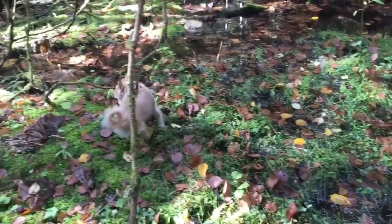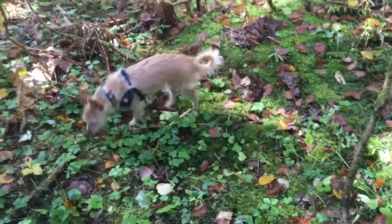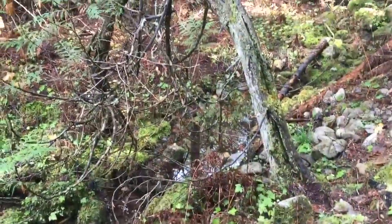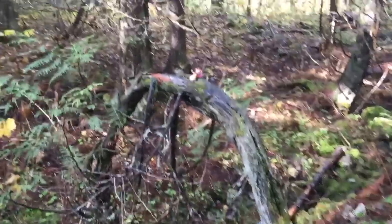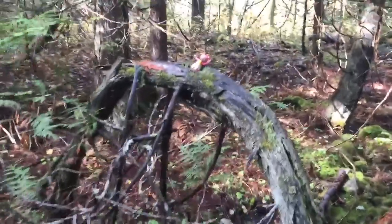Poppy likes to smell all the different plants. Now look over this way — there's an arched tree over the top of the stream, and look who's on top of the arch. We'll get a closer look.